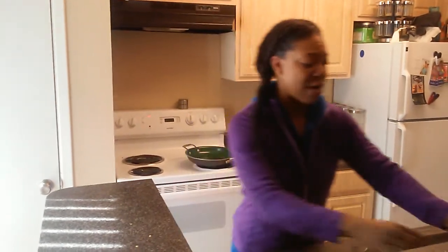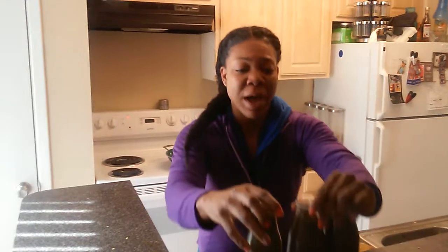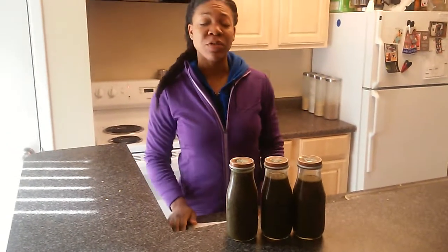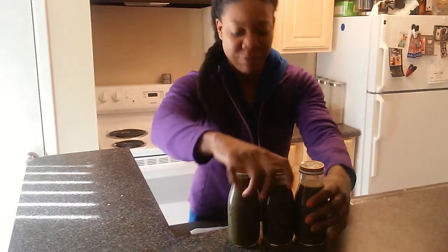Today is day three of the challenge. I have my three bottles of smoothie — it is a berry banana smoothie today. I'm excited to have those.